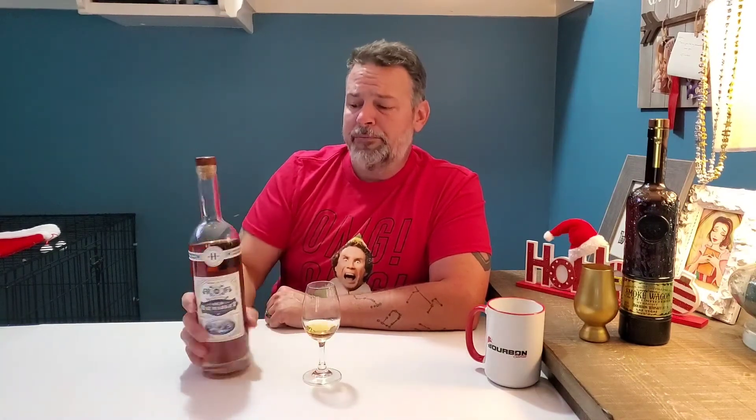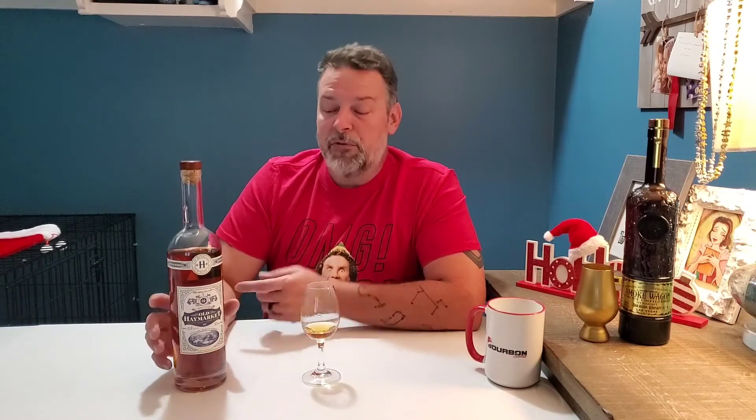If you're ever in Louisville, go by Old Hay Market and ask for a pour — maybe buy a bottle if you can. This stuff is phenomenal for a four-year-old bourbon. I need to do a blind flight of nothing but four-year-old bourbons and see how this does. I did a blind flight with this once before — a sample was sent to me — and this one won that blind flight handily. There's just so much going on, so much complexity. It's really phenomenal. If you're ever in Louisville, go grab one.